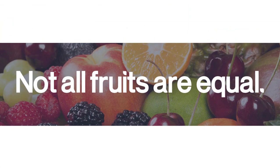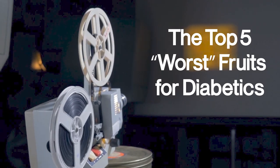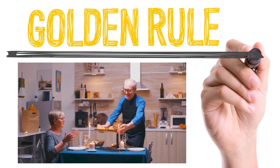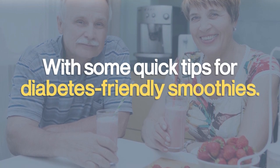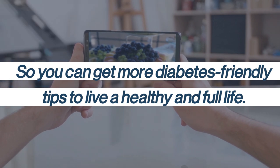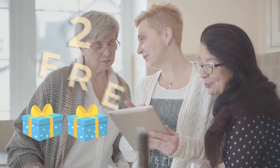But the fact is, not all fruits are equal. So in this video, we'll explore the top 5 worst fruits for diabetics. You'll also discover something we've been told is good for us but actually wreaks havoc on our bodies, the golden rule to enjoy your favorite fruits without spiking your blood sugar, and quick tips for diabetes-friendly smoothies. Like this video and subscribe to our channel for more tips, and watch until the end to find out how you can get two free gifts.